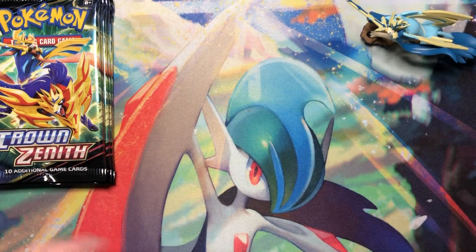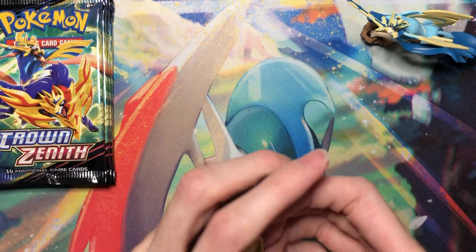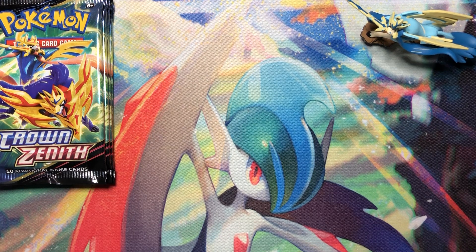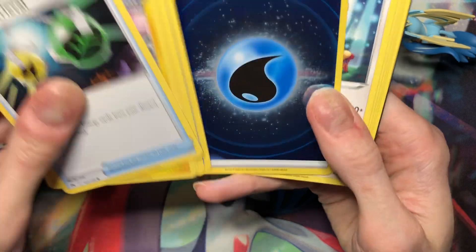They're boring. I don't know why they did those — it's just so weird to me. It's such a random choice considering they have the textured energies in the same set. Two in a row!